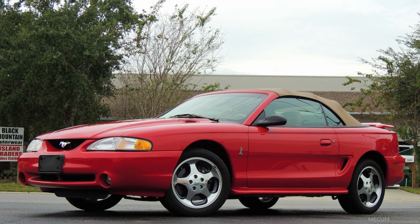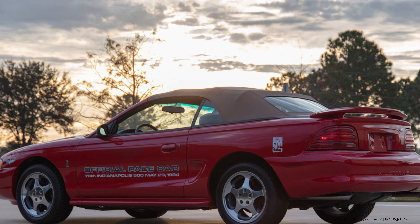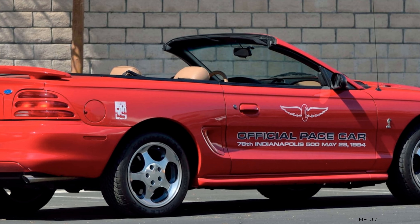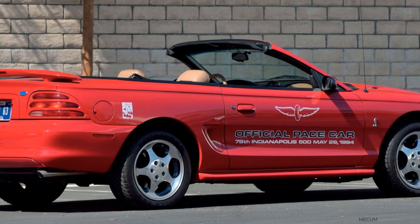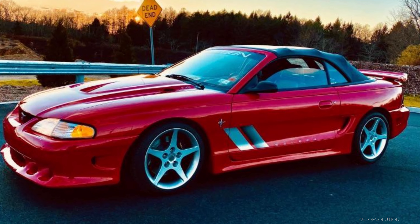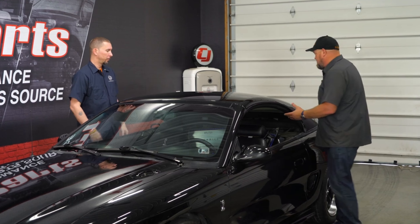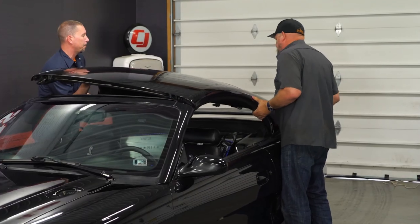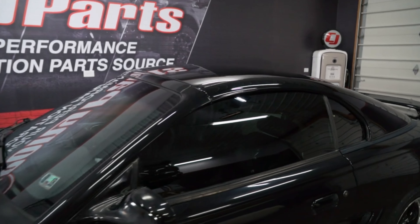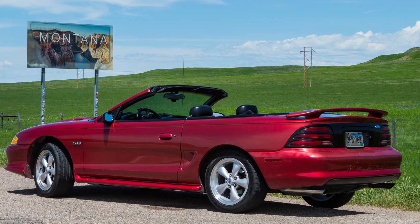The Cobra convertible carried through 2004, with the exception of 2000 and 2002 when Ford did not offer a Cobra at all. The introduction of the Cobra convertible in 1994 also meant a return to the Indy 500 as the pace car. The actual pace cars were GTs with automatics, but Ford offered 1,000 Cobra convertible pace cars to the public. Among other popular special editions were Saleens and a Mystic Chrome Cobra convertible in 2004. For the first and only time in 1995, Ford offered a removable hardtop version of the convertible — 499 Cobras were built along with a handful of GTs.